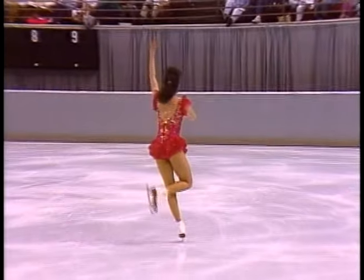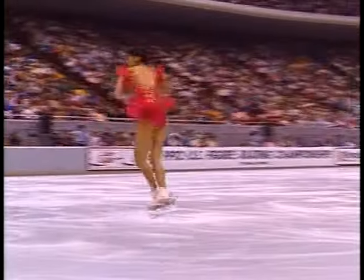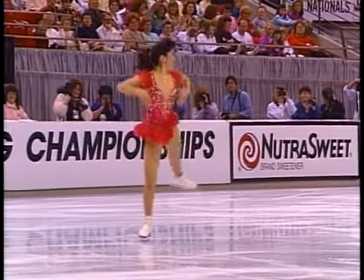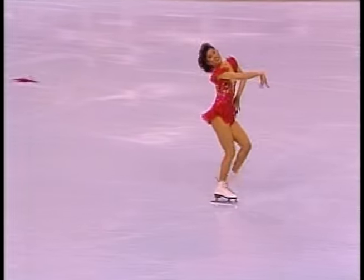And the move that has been so difficult for her in past championships — this triple Salchow. Good girl, that was very nice. That's a lot of emotion to see out of Kristi. Usually she's very, very calm, very much in control, but you can see the excitement when she finished that.